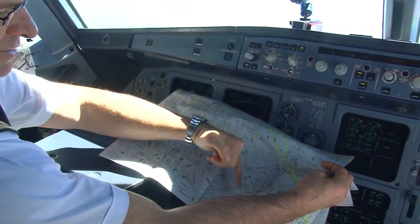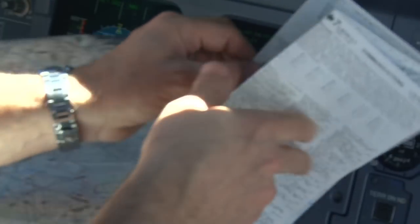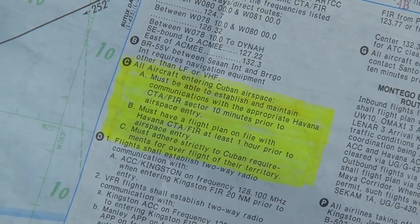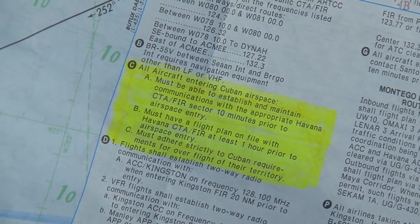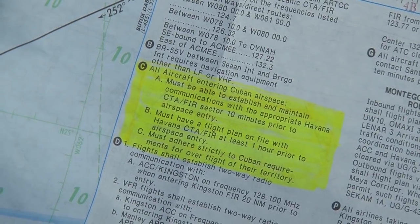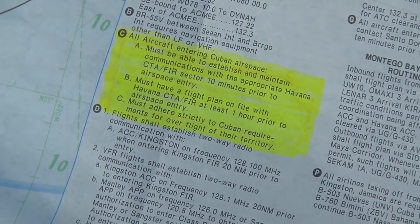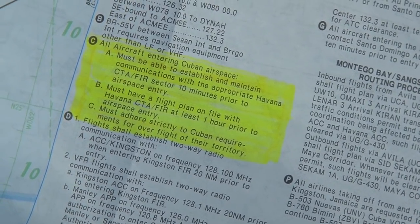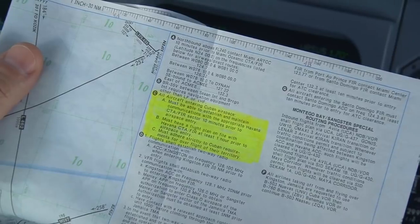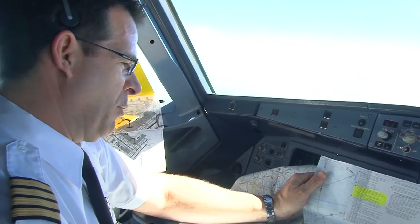This line here depicts the airspace around Cuba. We have to contact them at least 10 minutes before entering their airspace. One of the notes we have on the map here says all aircraft entering Cuban airspace must be able to establish and maintain communications with the appropriate Havana CTA-FIR sector 10 minutes prior to airspace entry. So we did that a few minutes ago. We have to have a flight plan on file — obviously they know we're coming. It must adhere strictly to Cuban requirements for overflight of their territory. There used to be an item D which said that failure to do that could potentially result in being shot down. That was a note that certainly got our attention. I don't see that on there anymore — things must have relaxed a little bit, but it was on there at one point.